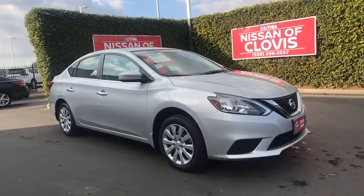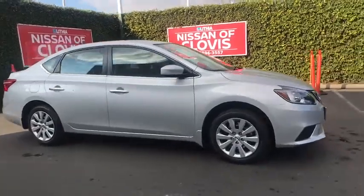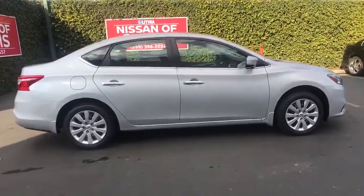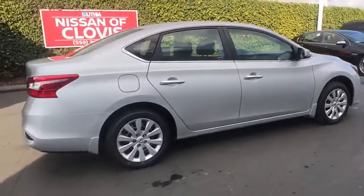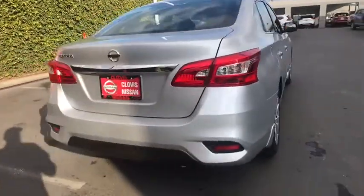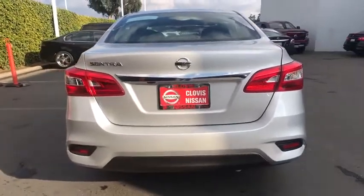Looking for the right vehicle? Check out the 2019 Nissan Sentra. With its spacious and versatile interior and stellar fuel efficiency, the Nissan Sentra is the obvious choice for anyone who wants to enjoy a stylish and comfortable ride. Here are some of this vehicle's great options.